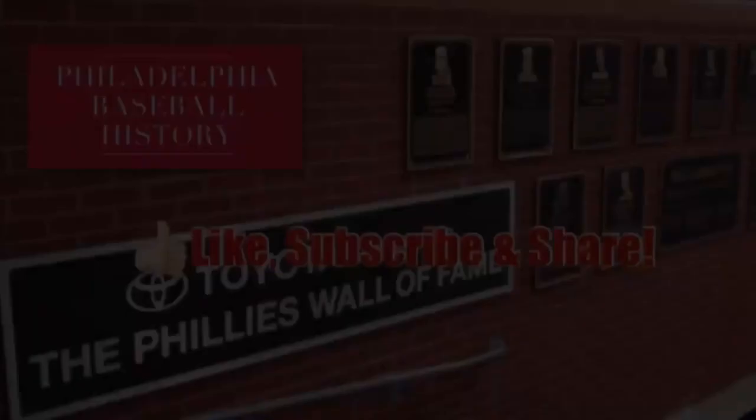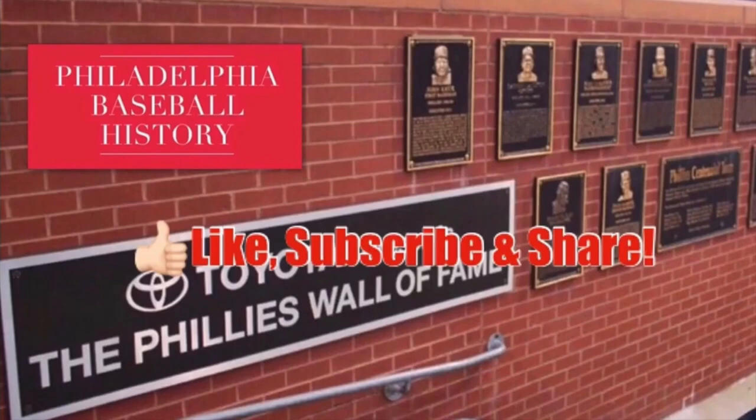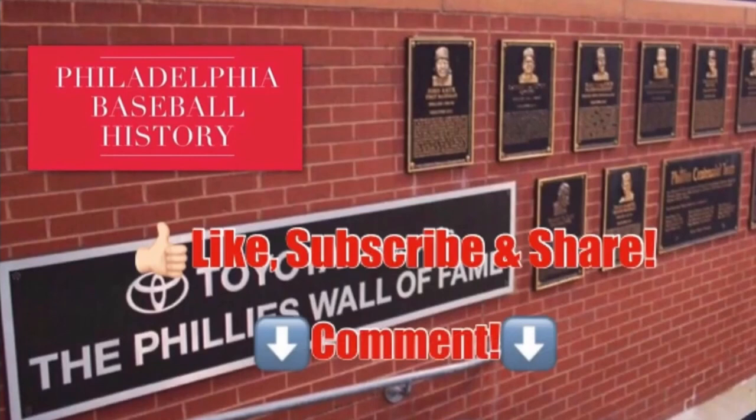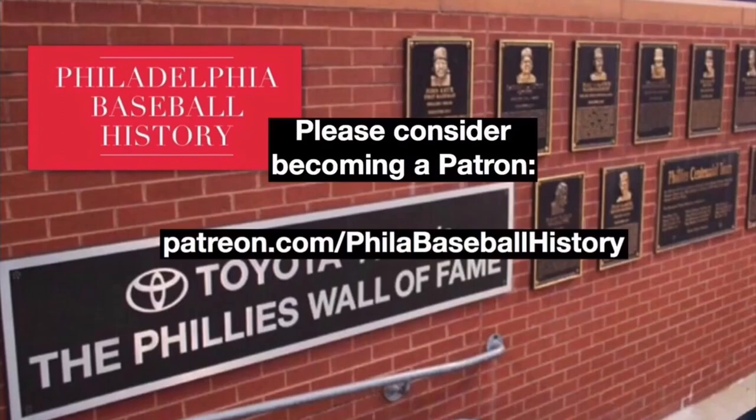So now it's your turn. Did we forget any important All-Star moments from the Phillies that you think would have made this list? Let us know in the comments below. Give us a like, tell your friends about us, and don't forget to subscribe. Thank you so much for supporting this channel.